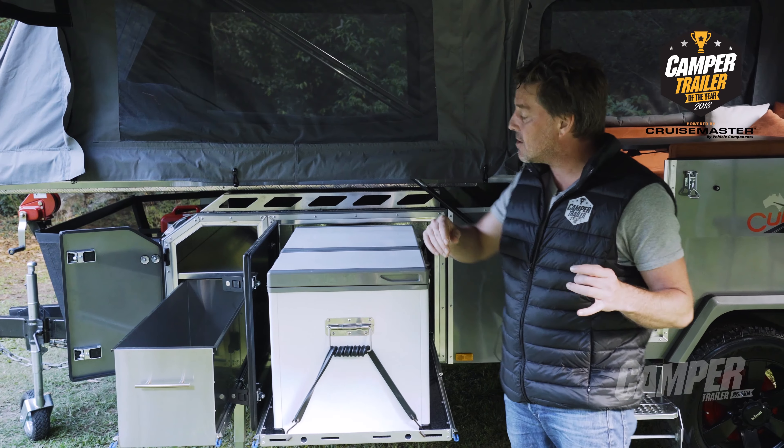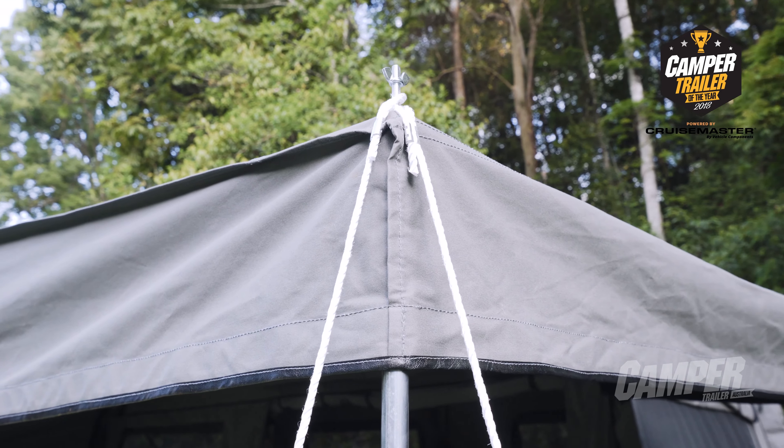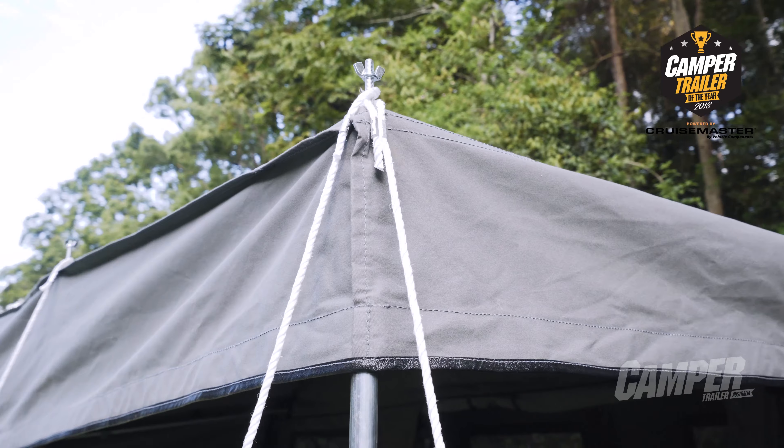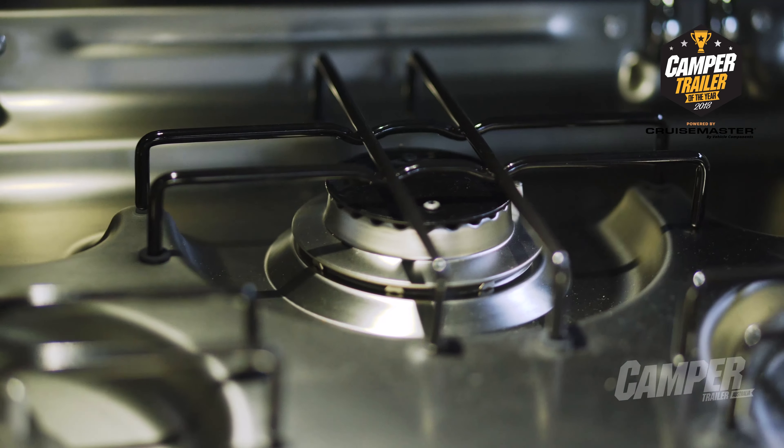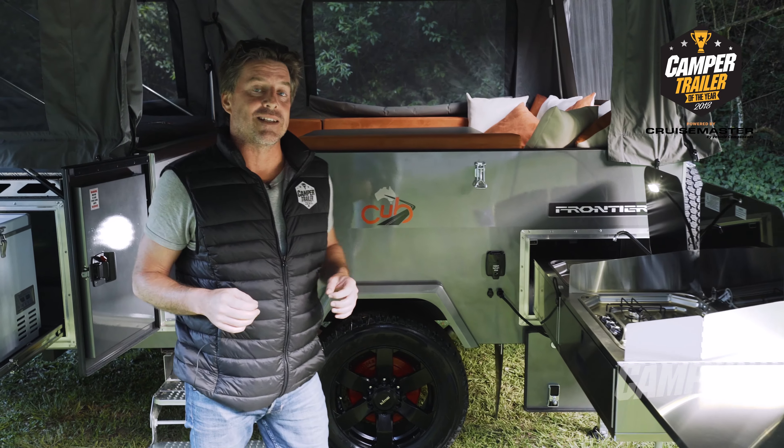With ample storage throughout, a 75 litre fridge slide-out, a wax converters Dynaproof canvas awning and tent, and a three burner kitchen slide-out, the Frontier has all you need for a comfortable setup — but it's inside where it really stands out.